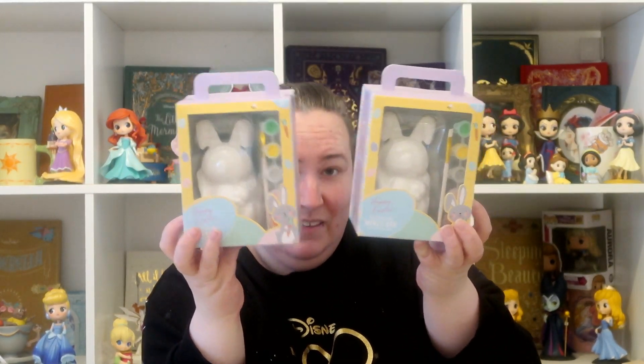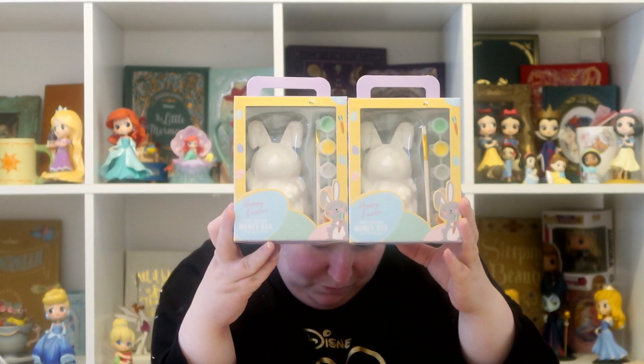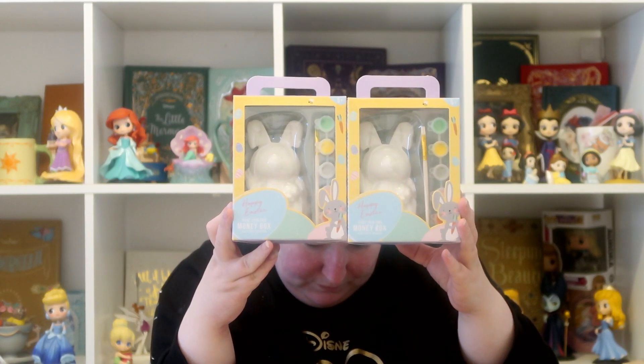I then picked both kids up one of these little paint-your-own money boxes. They did have a chick and an egg, but I didn't think the chick one was very nice, and I thought they'd fight over the bunny because they both love bunnies — so I decided to just get them both a bunny. These were £2.49 each.